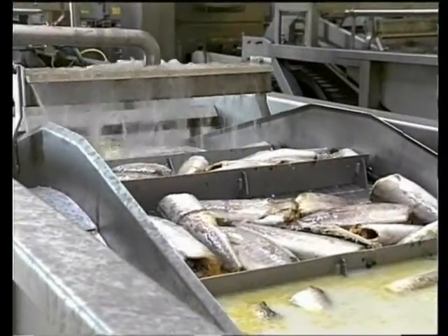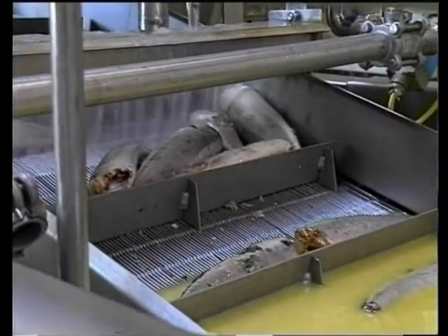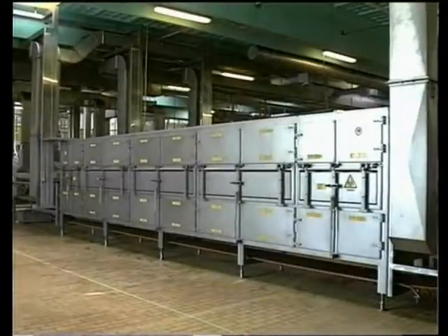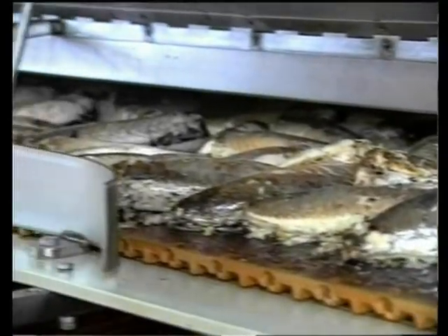After skinning, the mackerel is ready to enter the extremely sophisticated cooking process. Sebu is the only company in the world which uses microwave tunnel ovens for cooking. The mackerel is cooked in its own juice, leaving it very tender, juicy and extremely tasteful.